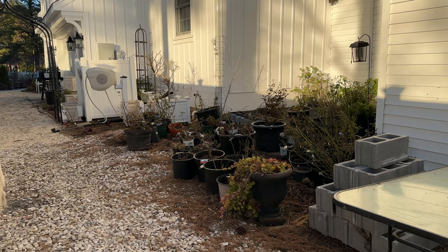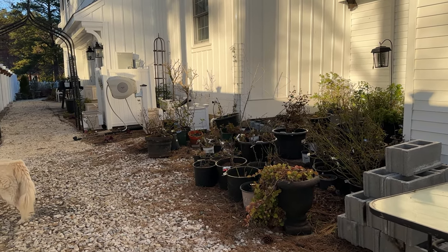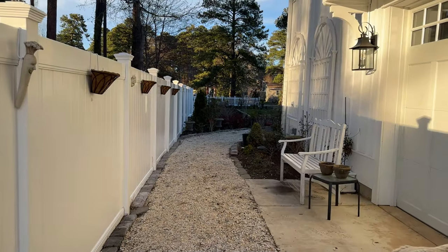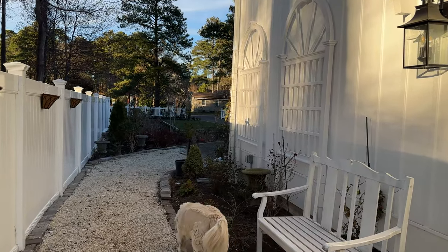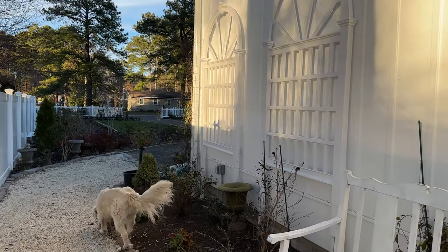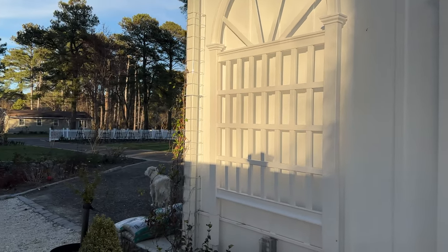These are all the pots and roses that I need to find a home for — they've been wintering in here and I've been picking through them. I think I shared this in the last video: we put up these trellises and I'm still trying to figure out which climbers are going to go here, but I think they look really pretty on this wall.